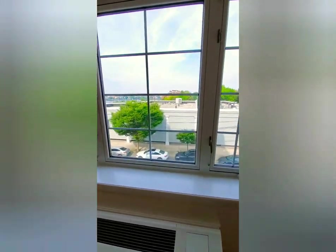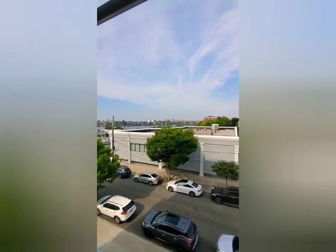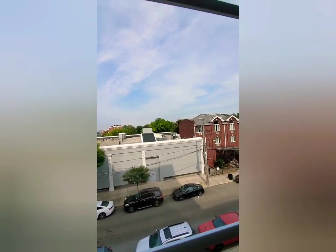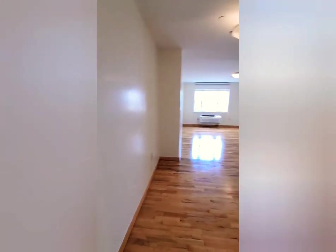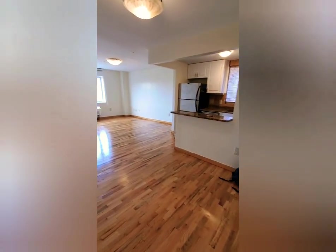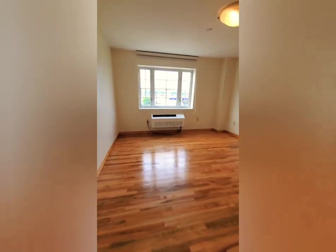The view is the best part of this apartment. This is my entrance door, this is my living room and my kitchen. It's a nice size room.